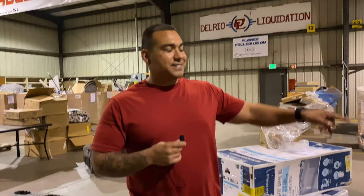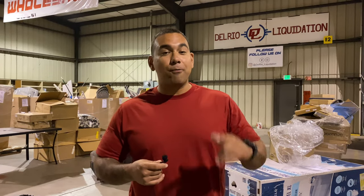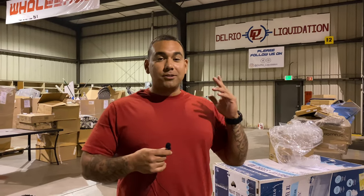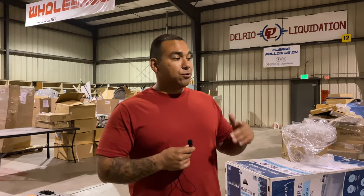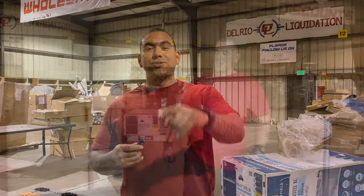So I'm going to post a video of us breaking this down. Hope you guys enjoy it. Please leave us some comments, leave us some feedback. Let us know what you guys want to see. We got Walmart, we got Target, we got other stuff that we could break down and do unboxing videos to show you guys what comes in these liquidation pallets. So it's really fun.